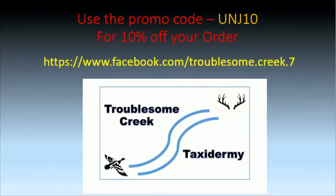If you've shot the bird of a lifetime and want it mounted, don't forget Troublesome Creek Taxidermy. We've had them live on the show. To get 10% off your order, go to Facebook, find them at troublesome.creek.7, or go to our UNJ website and click the button to download the form. Use code UNJ10 for 10% off.